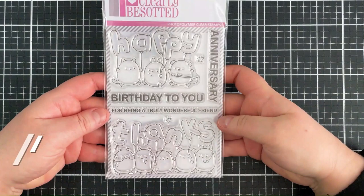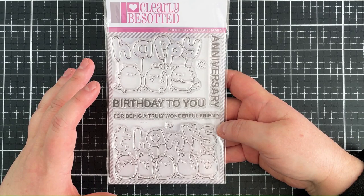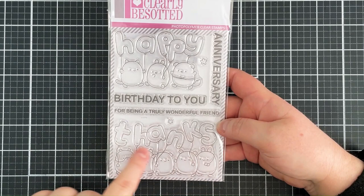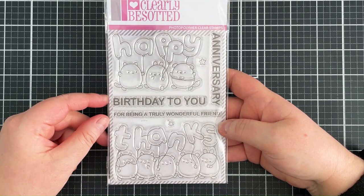Next up is the Balloon Bunch Lineup set — a great set for celebrations. You've got the balloons where characters hold different letters to create one scene spelling out 'Happy'. You could combine it with happy anniversary or happy birthday to you. There's also 'Thanks' at the bottom, which you could use on its own or combine with 'thanks for being a truly wonderful friend'. There are some little stars to create scenes with too. I didn't get a chance to use it this month — I ran out of time unfortunately — but it's such a cute set.